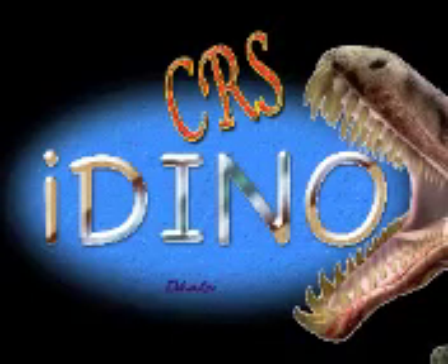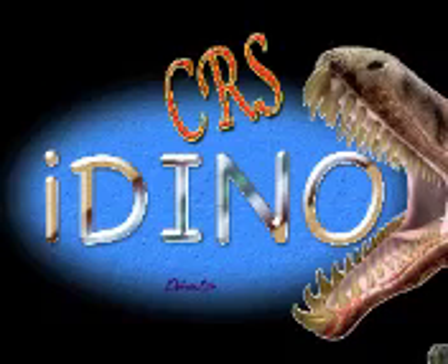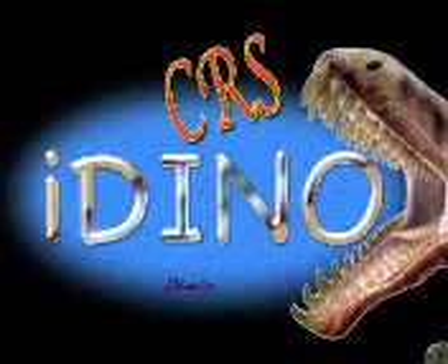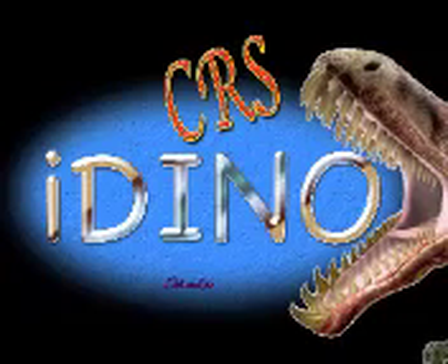This program is copyrighted Mark Armitage and the CRS. On this program, you will see an exciting update on our ongoing study of dinosaur remains and evidence that dinosaur fossils and tissues are simply not very old at all.